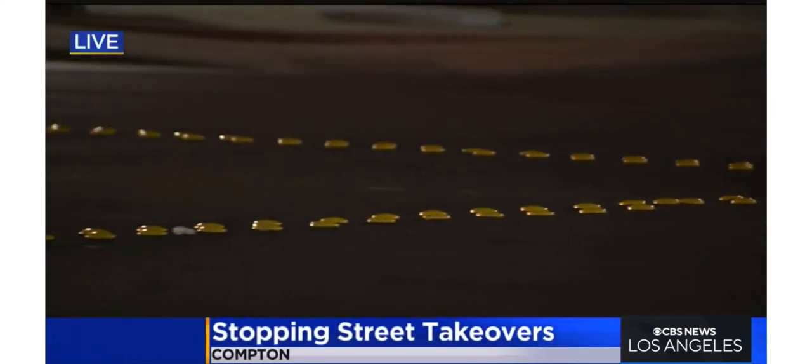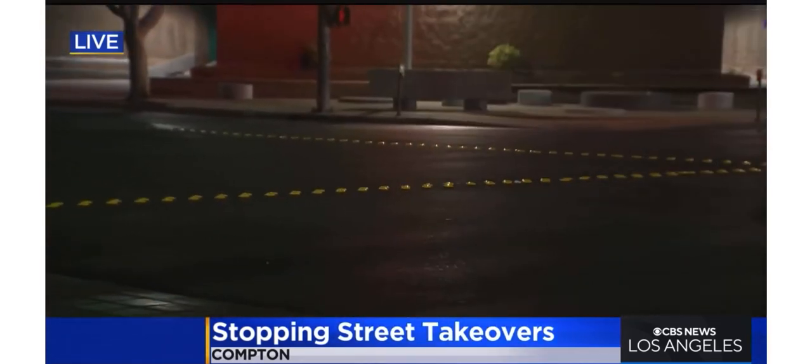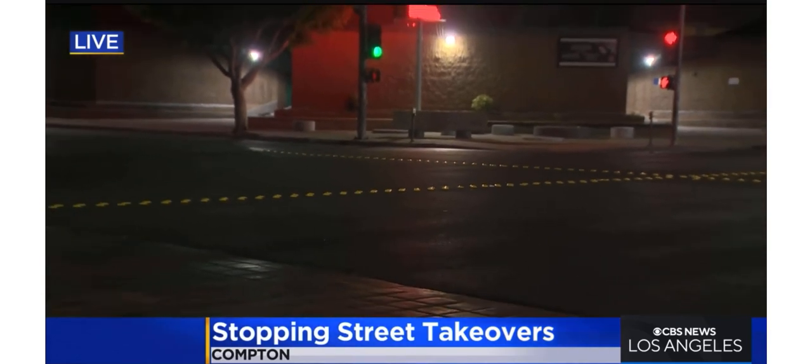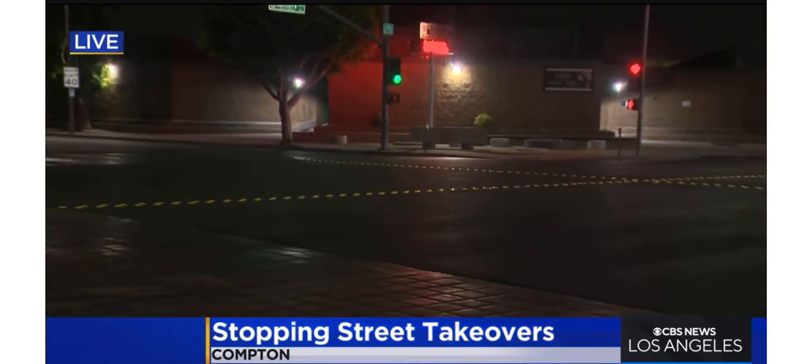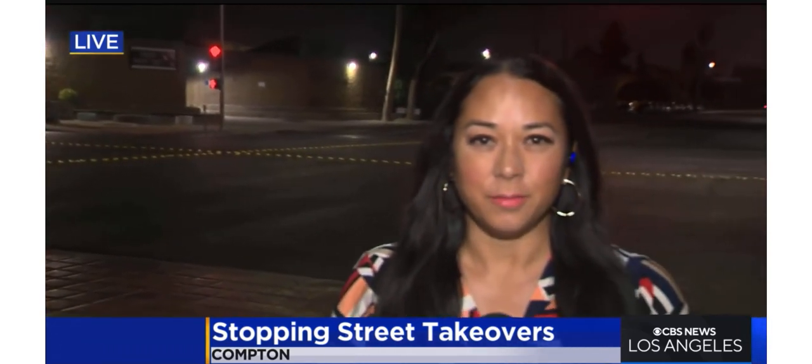Councilman Spicer says some in the car community are already mocking the dots, saying they will not stop them. But he says it's worked in places like Paramount and Lynwood, so they're going to try it. And if it works, they will expand the program; if not, they are willing to try something else here in Compton. In Compton, I'm Lori Perez. Back to you.